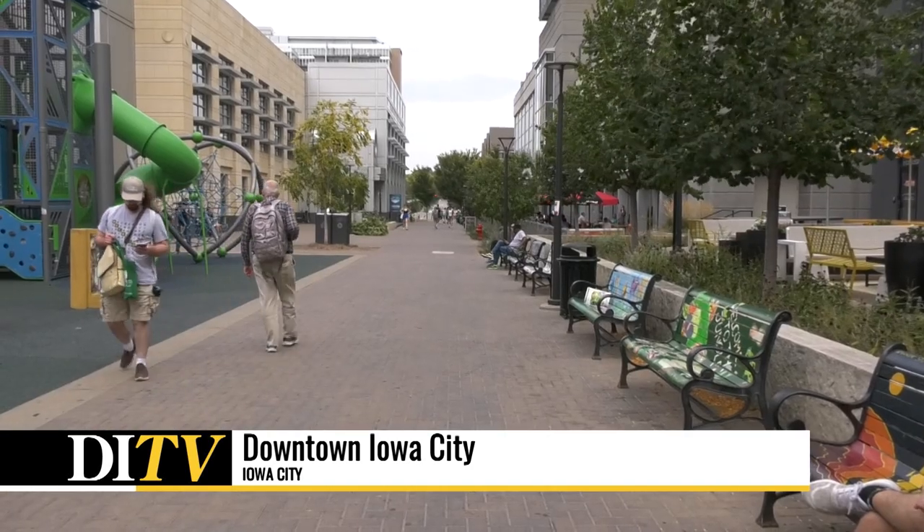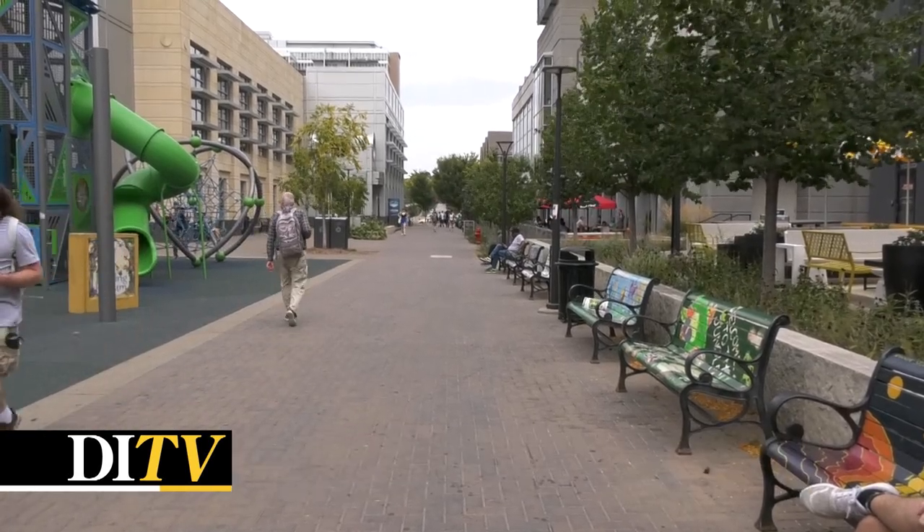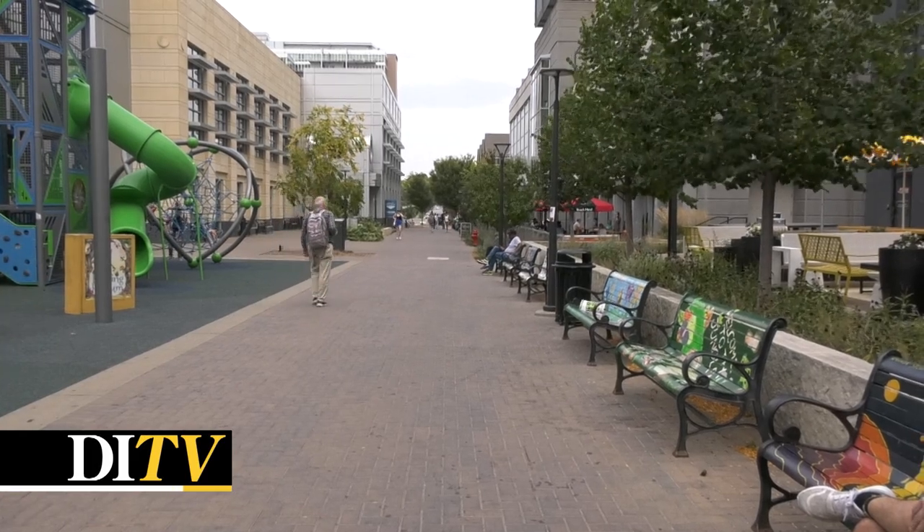After the renovations of the Ped Mall, 10 of the original benches were preserved to be the Benchmarks Project. These benches outline the playground and are painted every year.